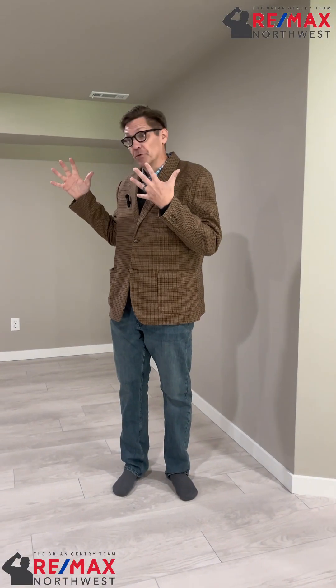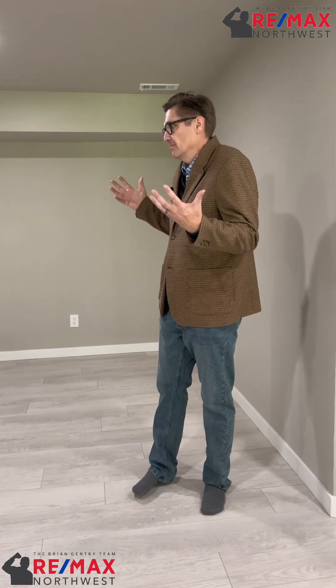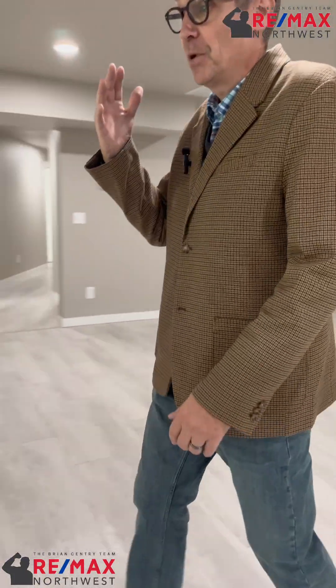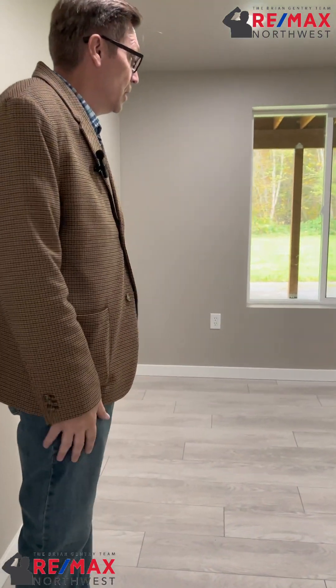This is another living space downstairs. If this were its own house, I'd say this would be the living room — but it could be a TV room, game room, hangout room. Lots of space.